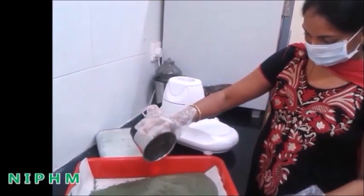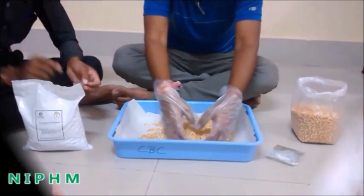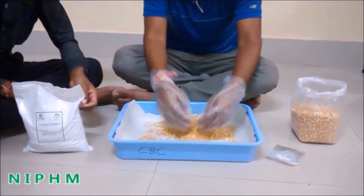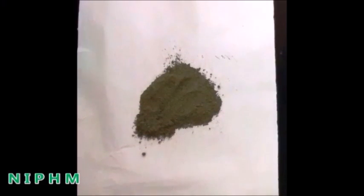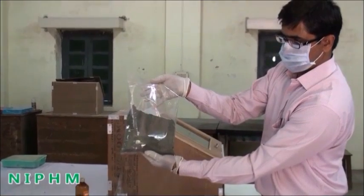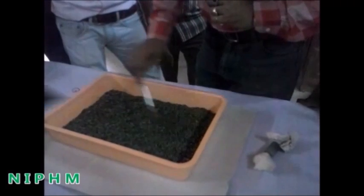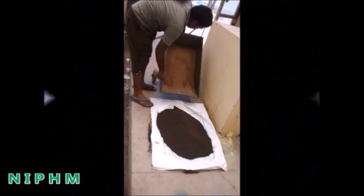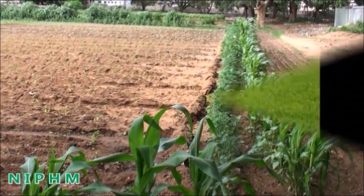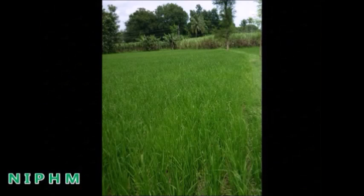The ground fine Trichoderma powder can be used directly for seed treatment against various seed-borne diseases. Trichoderma powder produced at farm level can be stored up to six months at normal room temperature without losing its original properties. Trichoderma grains can also be used directly without grinding for soil application, by mixing them with well-decomposed farm yard manure. Soil application of Trichoderma effectively controls various soil-borne diseases and improves crop health.